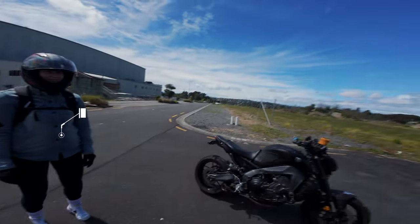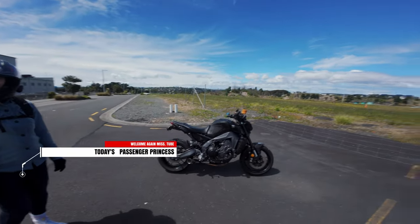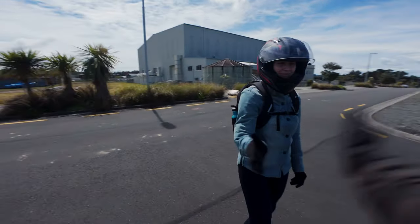As you can see over here, I have Miss Tube — or Mrs Tube — I keep giving her different nicknames, we can roll with it. But she is our passenger today.